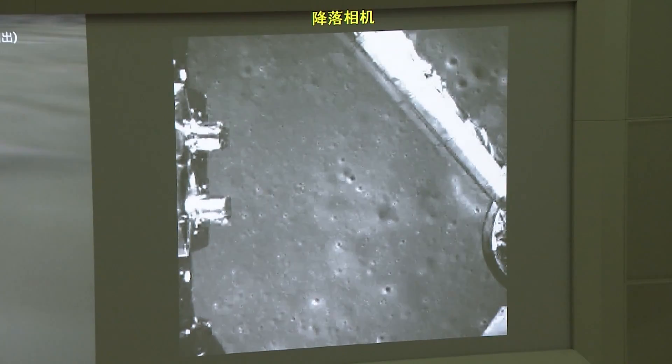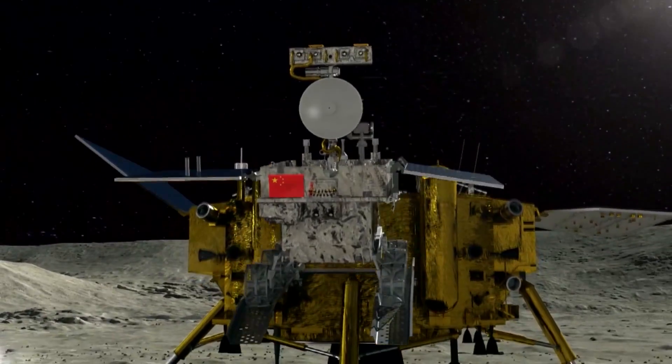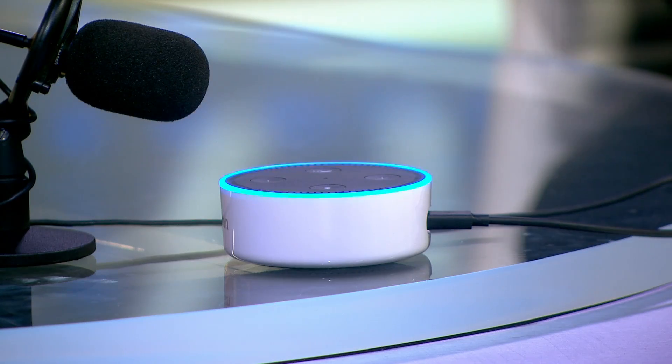China makes history landing a probe on the far side of the moon. We will discuss the importance of the Chang'e 4 mission. And Alexa, what else is on the show? Anand, we will look ahead at new technologies for 2019. Hello, I am Alexa, and this is The Heat.